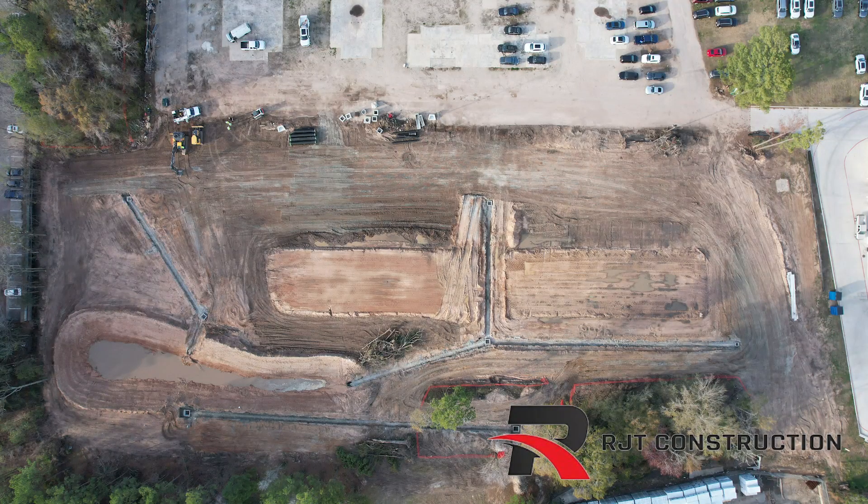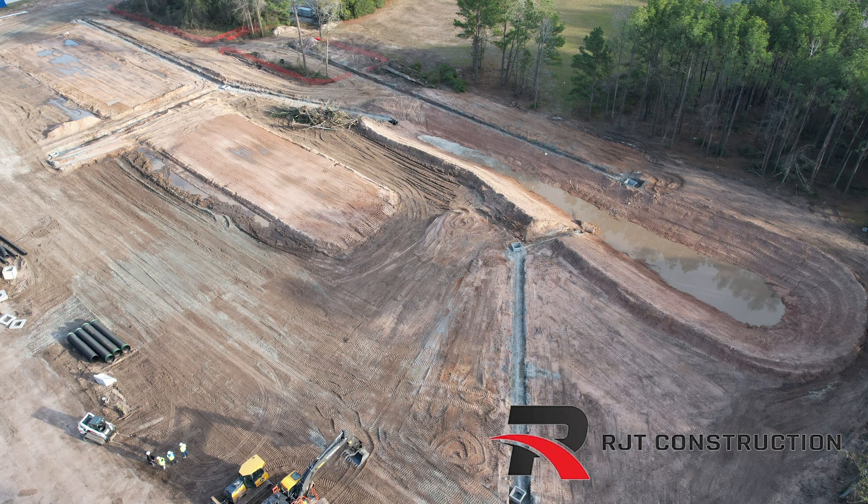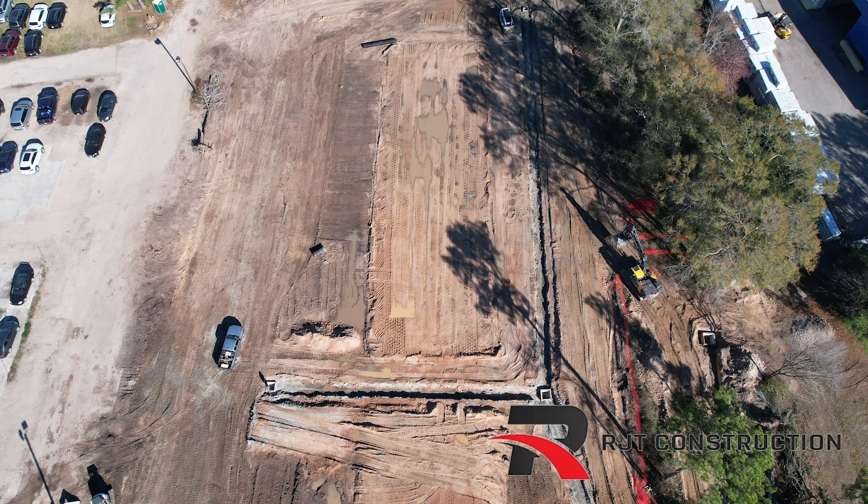So here's the finished product of the storm pipe. For any of your construction needs, don't hesitate — give us a call. RJT Construction. Let's build together.